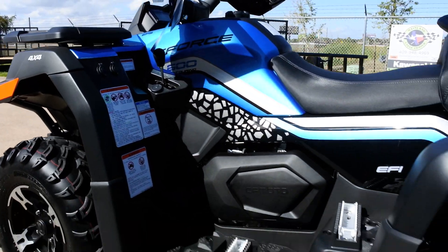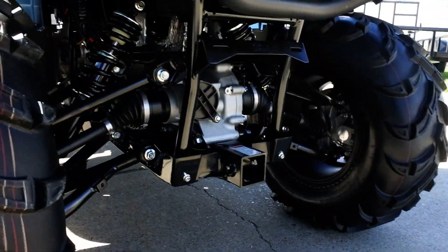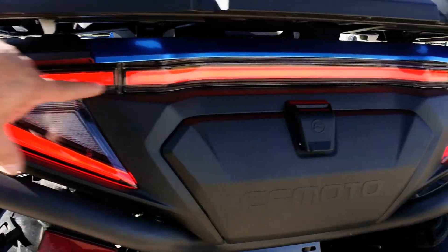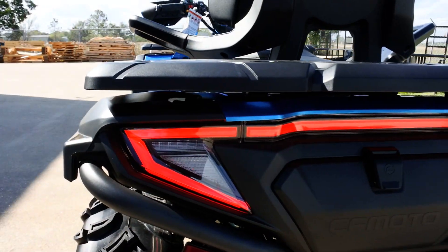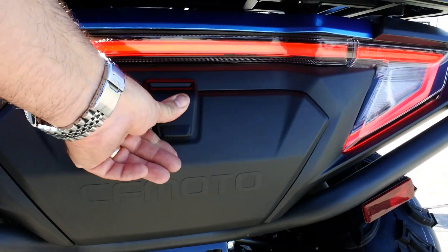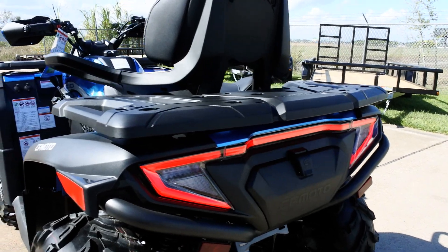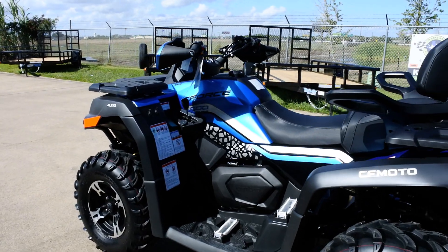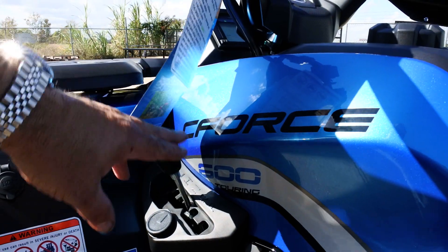The seat upholstery looks fantastic on these, and there are nice handholds. Fully independent suspension and a two-inch receiver hitch on the back. The rear tail light looks great with the key on, and it also has a reverse light that comes on when you put it in reverse. There's a rear storage compartment, a nice rear rack, hydraulic disc brakes in the back, and a big beefy rear differential. It's automatic with low, high, neutral, reverse, and park in the transmission.